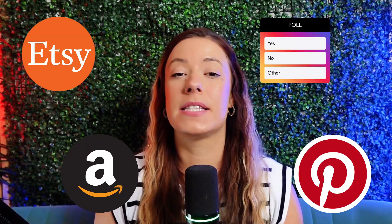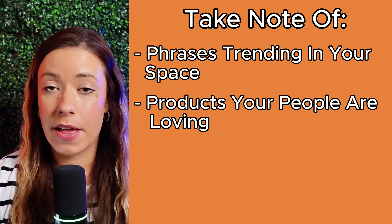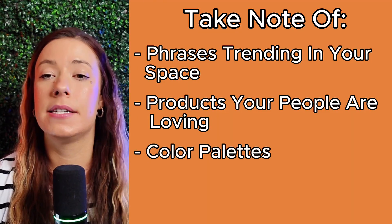Step one is product planning. Before designing anything, I researched what my customers actually use and will want. I browsed Etsy, Pinterest, Amazon, and even asked people on Instagram what they wanted from me. I took note of what phrases were trending in my space, what product types people love, what color palettes my ideal buyers were into, and what they would actually use in their day-to-day life. My ideal buyers are women who want to build creative businesses online, so I picked products like stickers for laptop cases and water bottles, mugs for their morning coffee, tote bags for conferences and events, and notebooks to take notes with inspiring designs on the front.